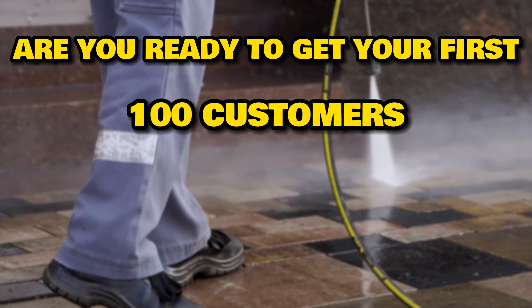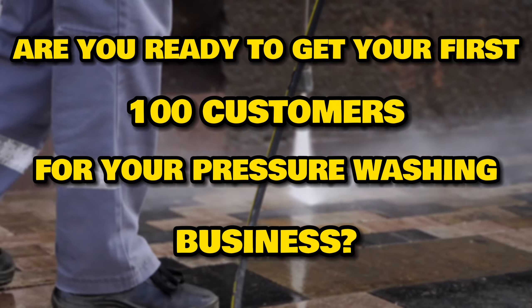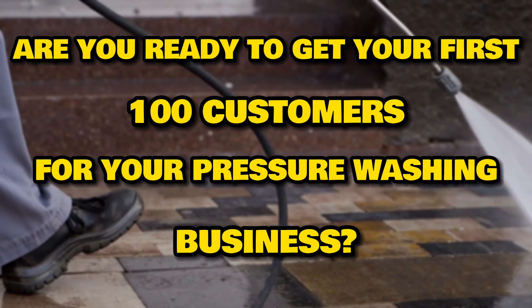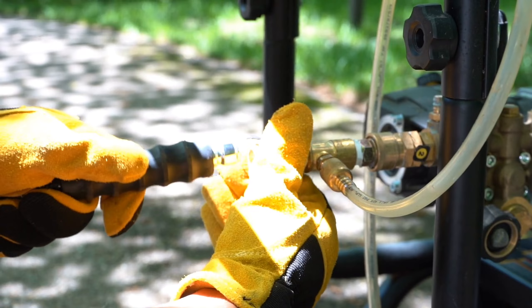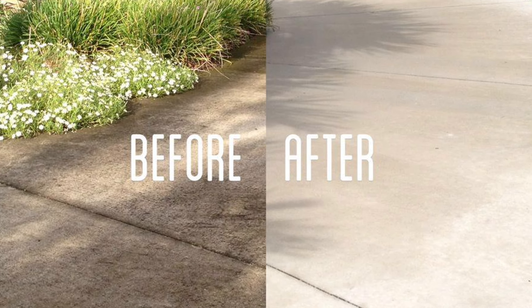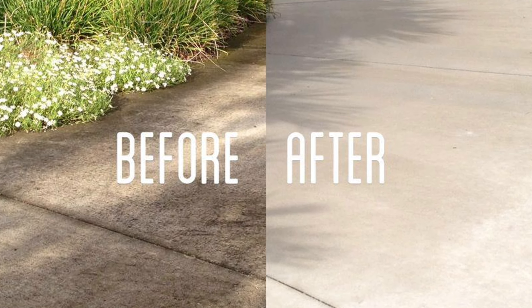Are you ready to get your first 100 customers for your pressure washing business? I'm glad you joined me here today because that's exactly what we're going to be talking about in this video. I'm going to share exactly what you need to do to get your first 100 customers for your pressure washing business. Now, if your business is brand new, this is perfect for you. Even if your business has been around for a while, this is going to help you jumpstart your customer acquisition strategy so that you can get as many happy customers as possible.